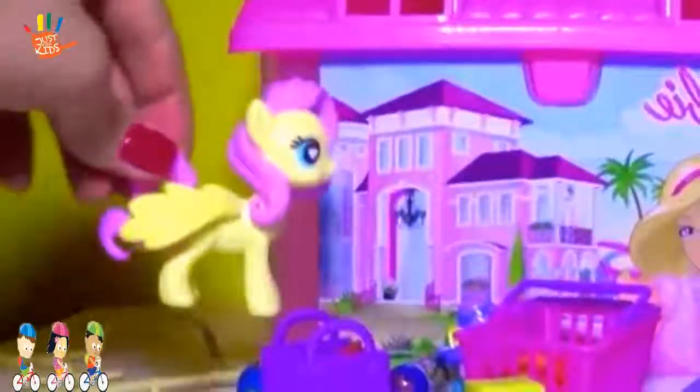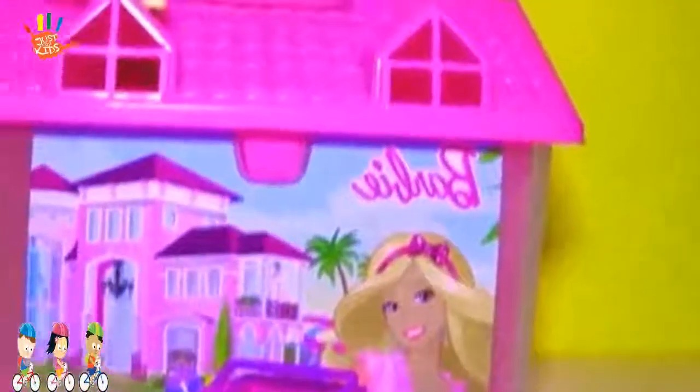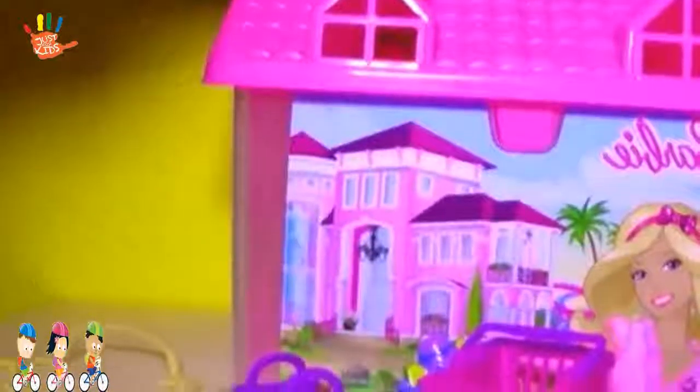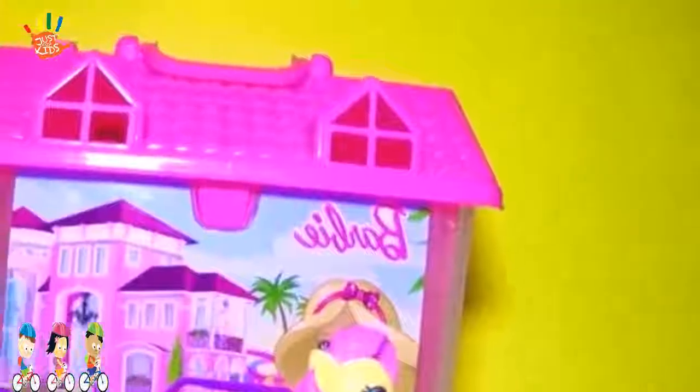Pony is going to explore all the toys in Barbie's house. Guys, thank you so much for watching our video. If you liked it, please subscribe. We'll see you next time. Bye-bye.